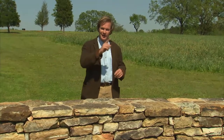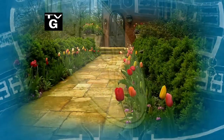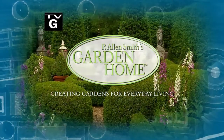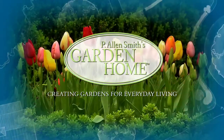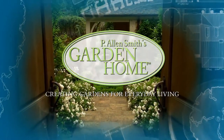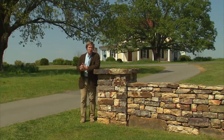We're going to take a look at the importance of entry and creating a garden room right after this. During my years as a garden designer, I've enjoyed helping homeowners create private sanctuaries full of beauty and wonder. I find each garden to be a fresh opportunity to explore and create uniquely personal spaces. These are just a few of the gardens I've helped transform into garden homes. Hi, I'm Alan Smith. Welcome to The Garden Home, a show about blurring the lines between inside and out, and design — how to create beautiful outdoor living spaces.